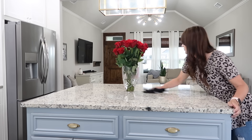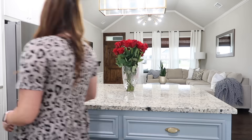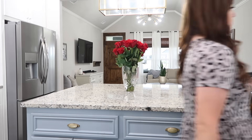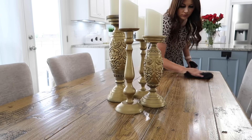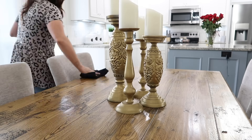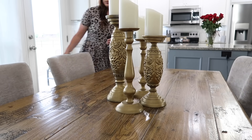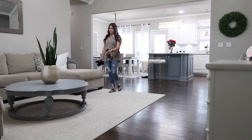I'm also going to wipe down our island. Sometimes we eat breakfast up here, so it gets crumbs on it, and other times we go to our dining room table. If it's just two of us eating, we'll sit at the bar, but if all three of us are eating together, we go to the table. On this particular morning that's what we did, so I just quickly wipe it down to make sure there are no crumbs left.